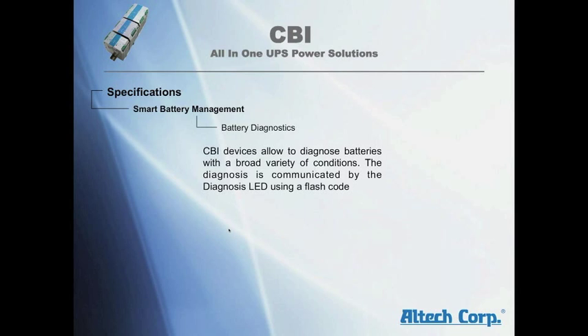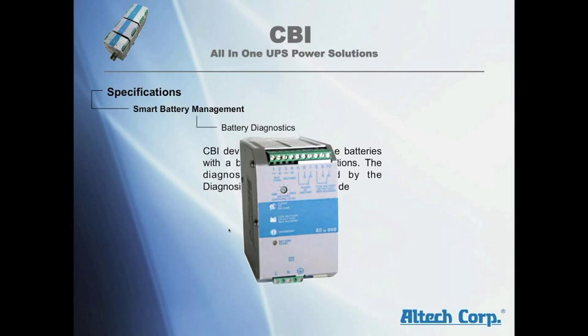CBI devices allow diagnosis of batteries with a broad variety of conditions. The diagnosis is communicated by the diagnosis LED using a flash code.